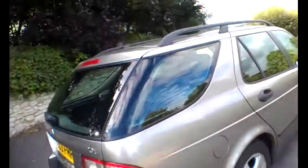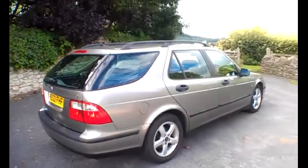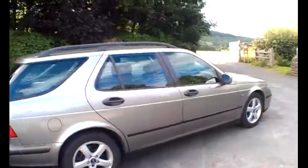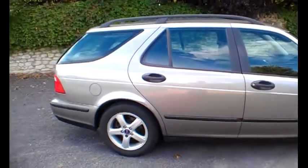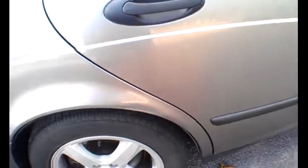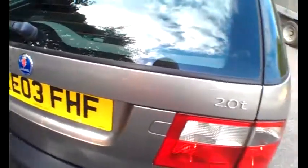Bodywork-wise, I think the car is about as clean as you're ever going to get on a nine-year-old car — it's very straight and tidy. I don't think there's a mark on it. Well, there is a little tiny mark in the wheel arch there, but nothing much to worry about — all pretty good and spot on.